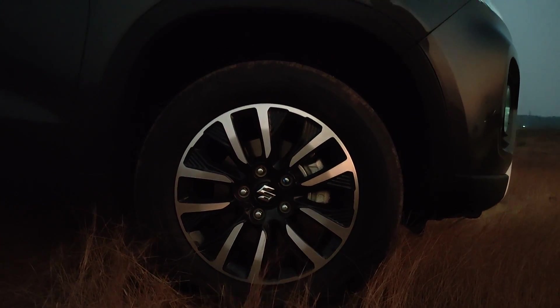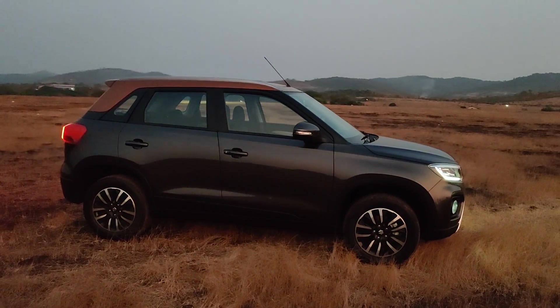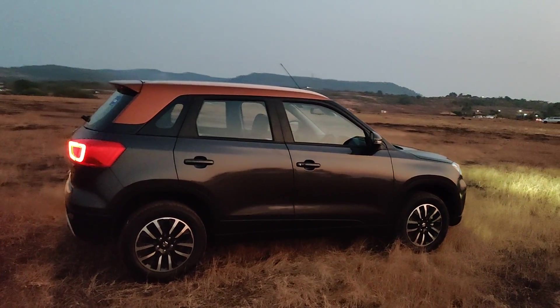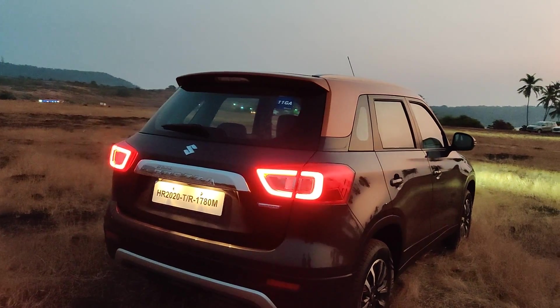This Brezza has a new paint scheme as well. I'm not sure of the exact name of this paint scheme, but I will find out and get back to you. At the back, again, you've got a new signature on the tail lamps.